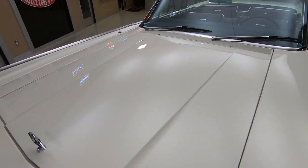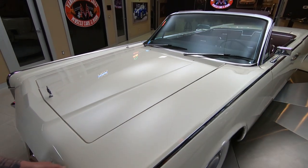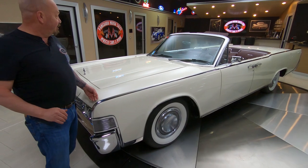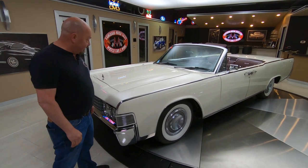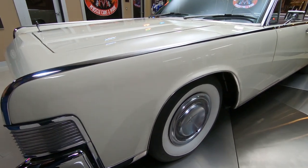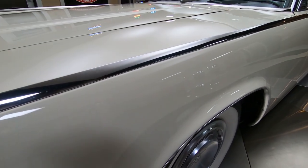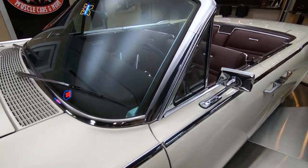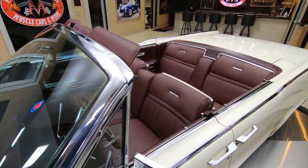I believe this is Wimbledon White — and I'm just guessing. I used to have a '67 Cougar that was about this exact same color. You see all the stainless here? Look at that, just beautiful. Nicely done, baby. And like I said, Lady Gaga used to drive this baby around. You can see all the stainless all around.